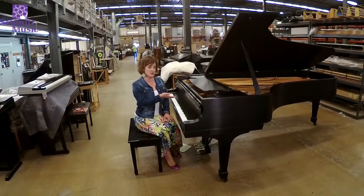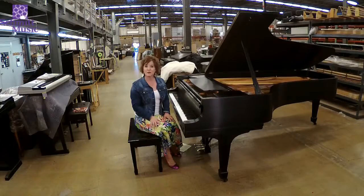Hi! I'd like to introduce you to this beautiful Steinway. It's a Concert D. It was built in 1966 originally. It had been used in an institutional setting for many years.